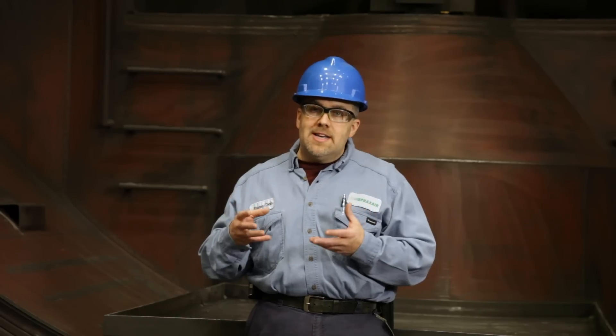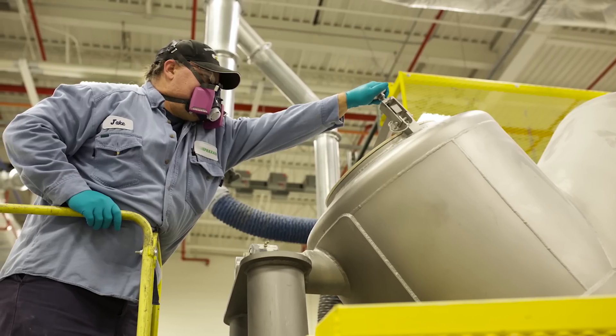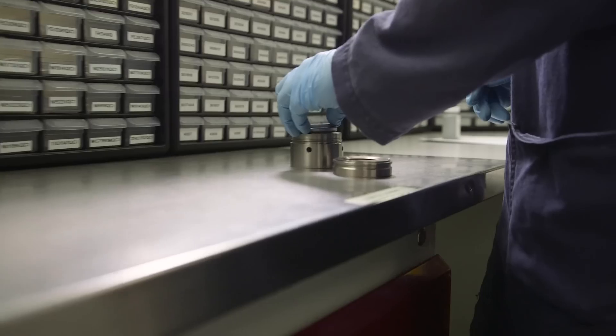The molten metal, when it hits that gas, we turn it into a powder, and it drops, and that's when we separate the product.